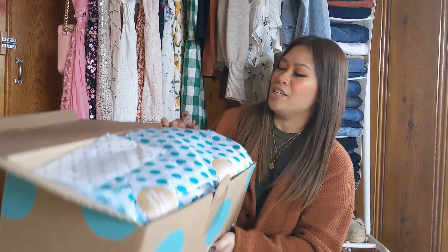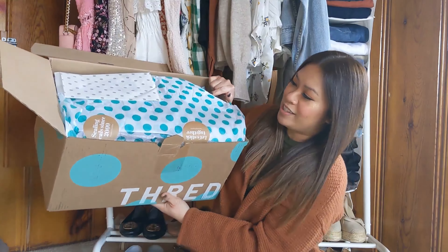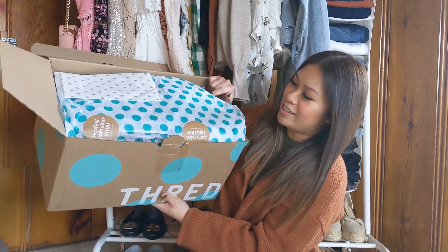So you receive your box — this is what it looks like. They do such a good job with their packaging, especially for pre-loved items. I just think it's really great how they do this whole presentation. You open your box, it looks like this, and you get your little pamphlet here with the return label.